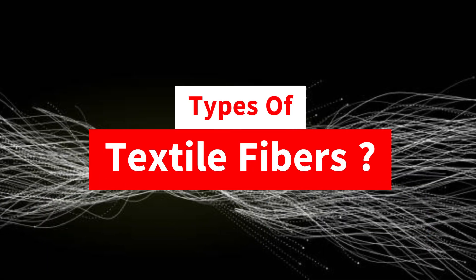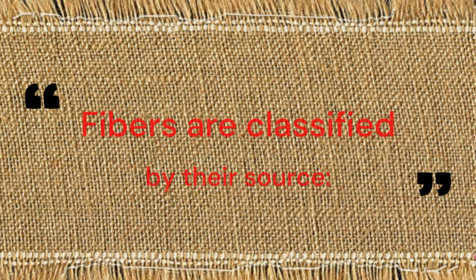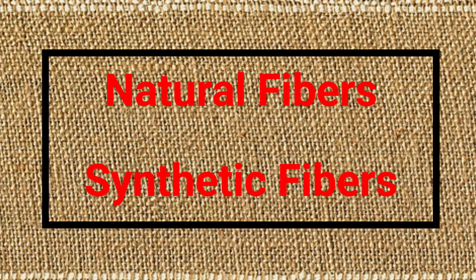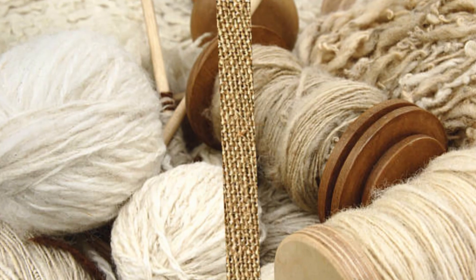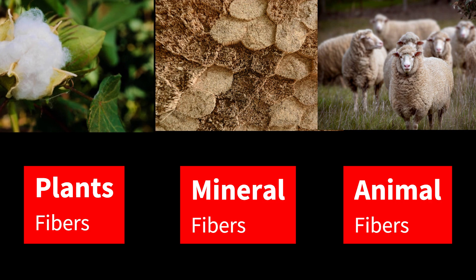Types of textile fibers: fibers are classified by their source — natural fibers and synthetic fibers. Today we focus on natural fibers, sourced from plants, animals, or minerals.